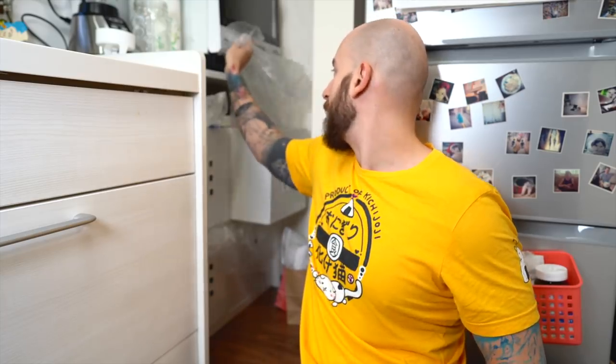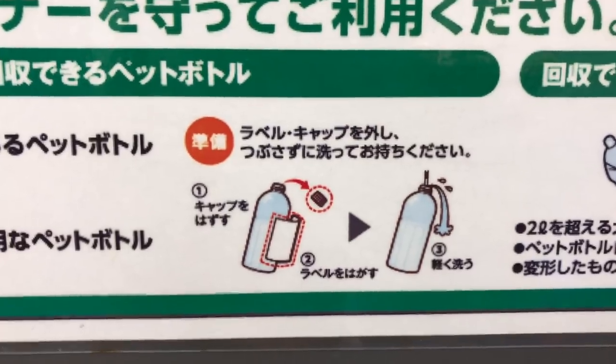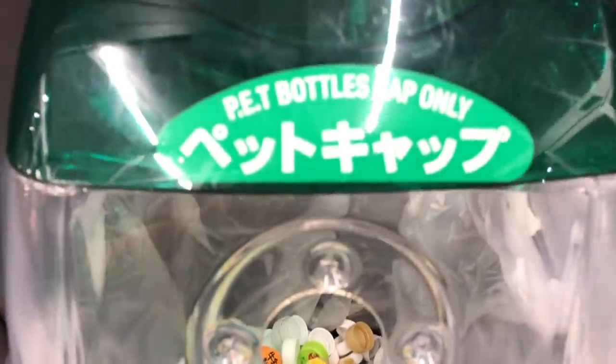This section right here is where we have our plastic bottles. You cannot throw a plastic bottle in its entirety here. Before you throw it in, you're supposed to rip off the label, put that in the plastic, take off the cap and put that cap in the plastic as well. The bottle has to be separate from the rest of the plastics. Yes, it is that serious.